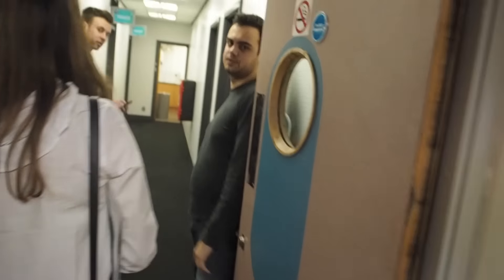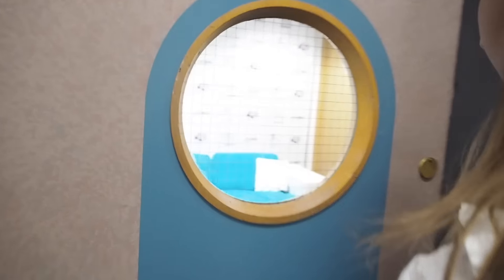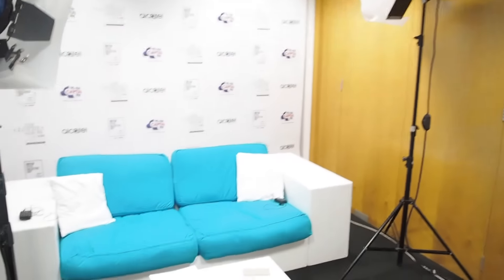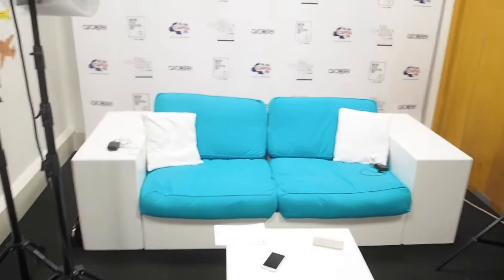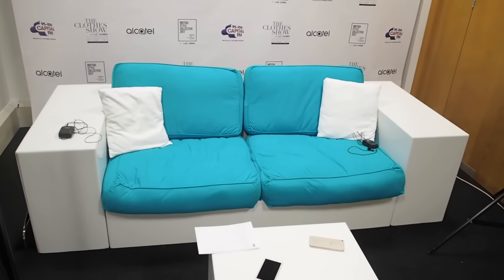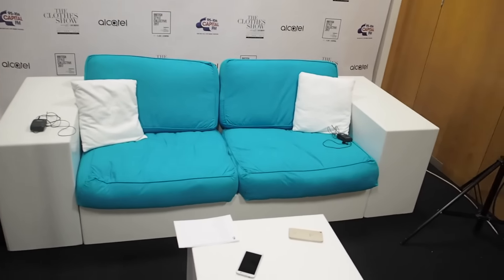So behind the curtain is my little den here. I mean, this is how glamorous it gets. So this is where I am today — camera, lights, and then this little diary room set where I am doing my best to grill everyone that comes in here. No one's left crying yet, but give it time.